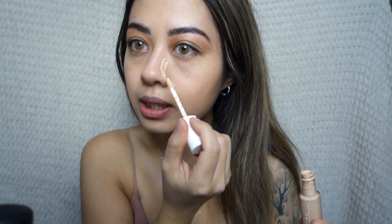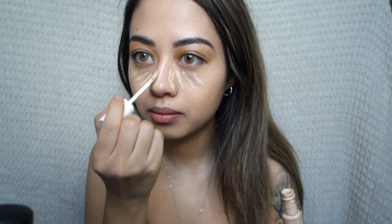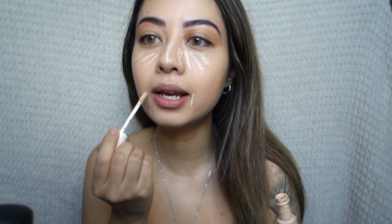Next I'm using the concealer by Fenty Beauty in the shade 190.